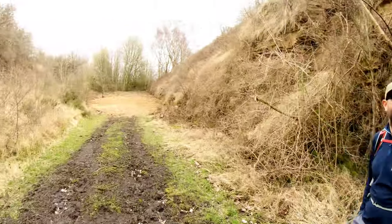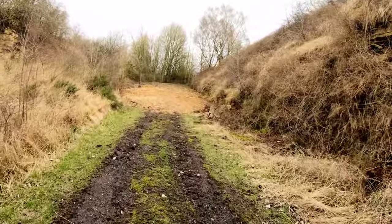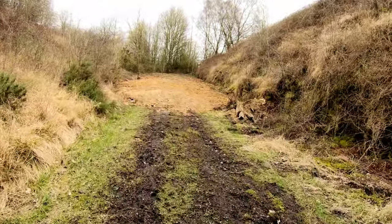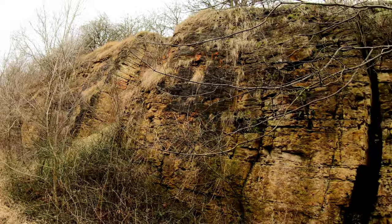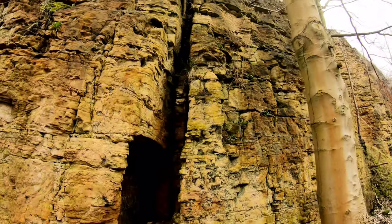We've just come underneath what looks like it used to be a bridge that's been infilled. Nothing is left of the bridge - it's completely buried. You can really get a sense of the scale of these cutting walls.